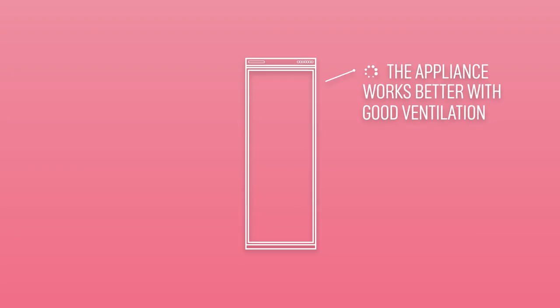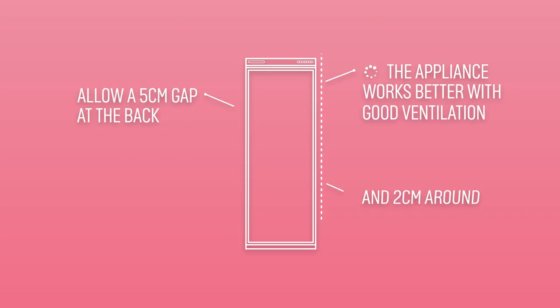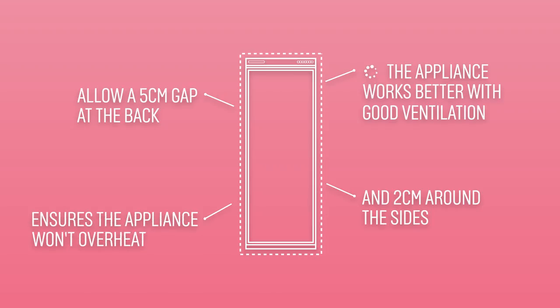It's worth bearing in mind that the appliance will work better with proper ventilation. As a rule, allow a 5cm gap at the back and 2cm around the side, so air can circulate and the appliance won't overheat.